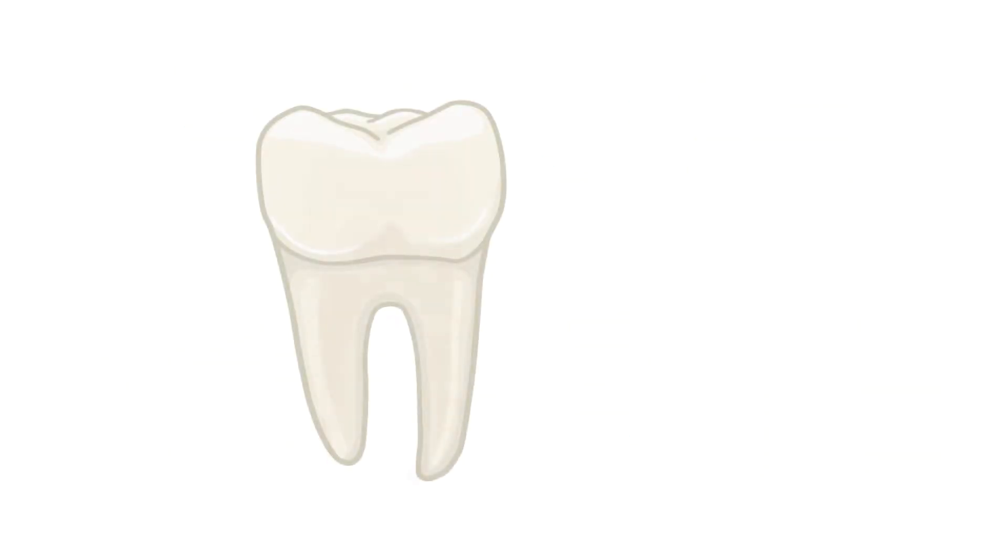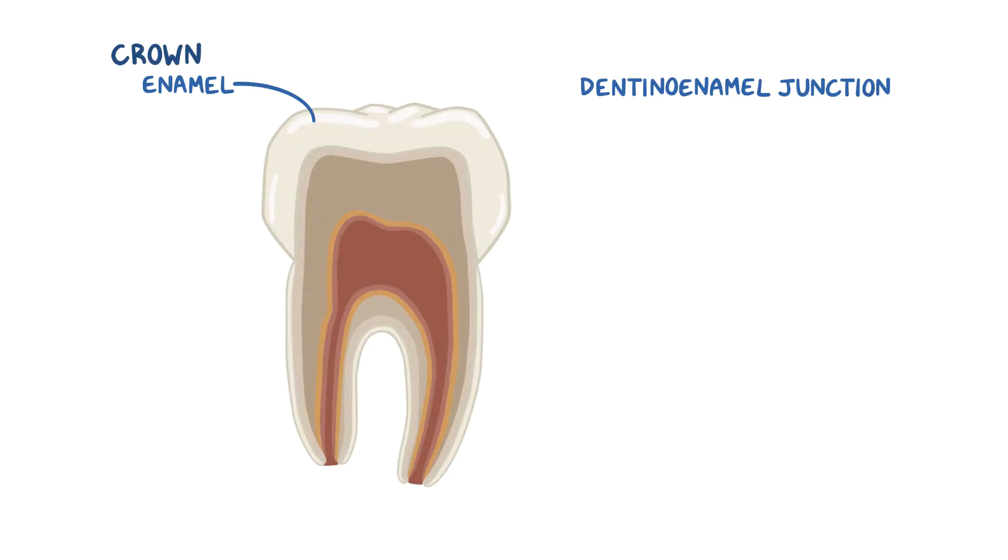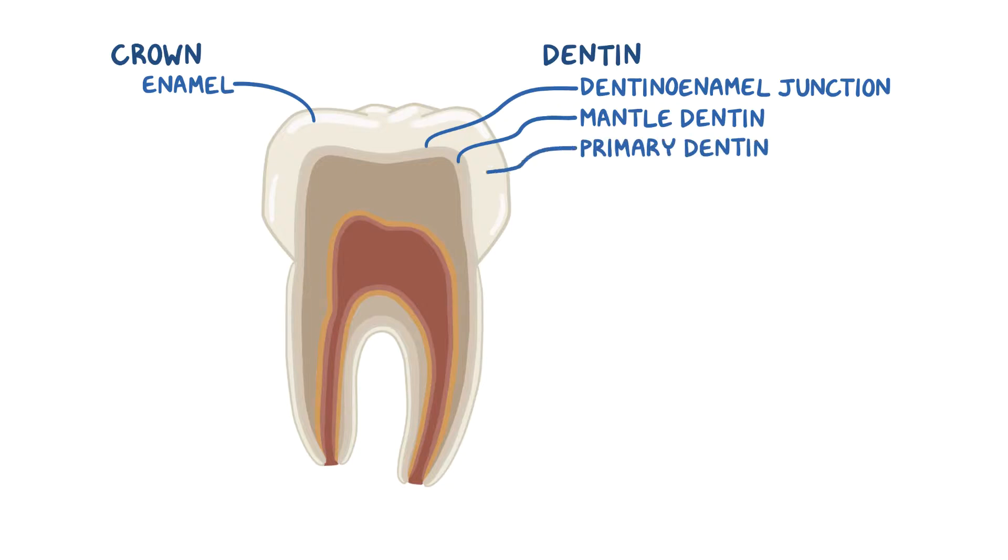If we cut a human tooth in half, we see a number of layers. From the outside to the inside, the tooth crown is covered with translucent-ish enamel. Next, there's the dentino-enamel junction, which is where enamel and dentin meet. Right under that is a thin layer of mantle dentin. Next follows a layer of primary dentin. As we move towards the middle, primary dentin becomes somewhat softer, and this is called secondary dentin.